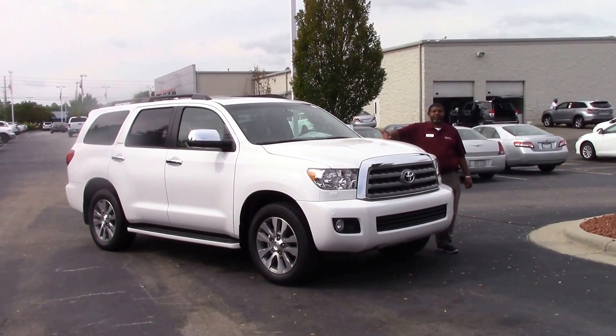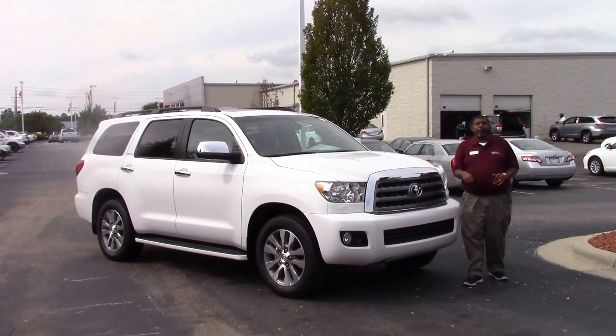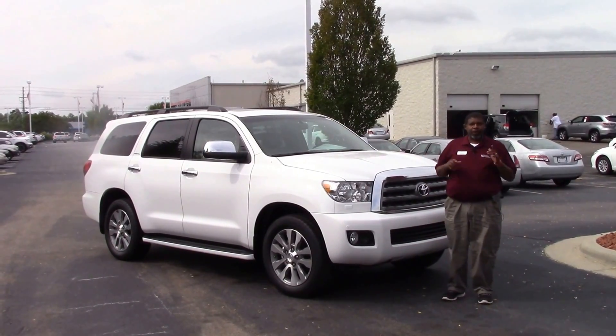Good afternoon, ladies and gentlemen. My name is Greg Baker here at Hubert Vester Toyota. We're here to talk about stock number TN9645 — that is a 2016 Toyota Sequoia Limited.